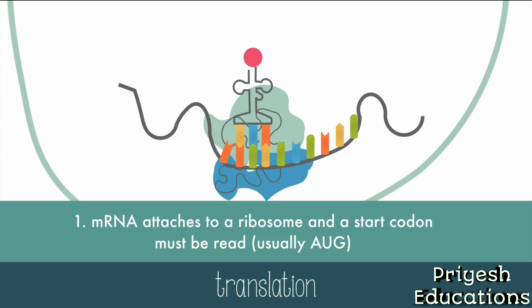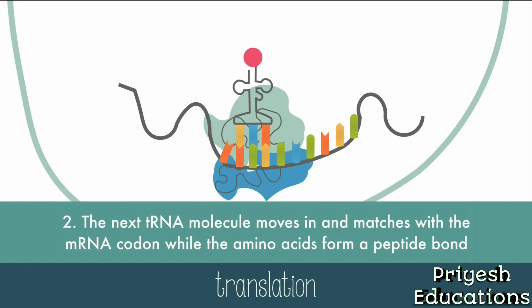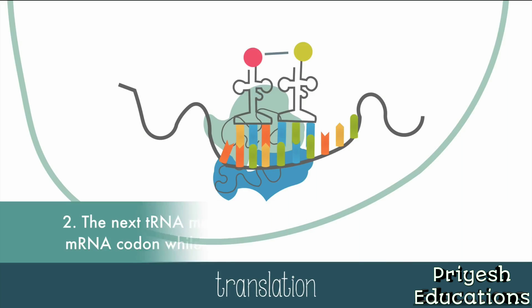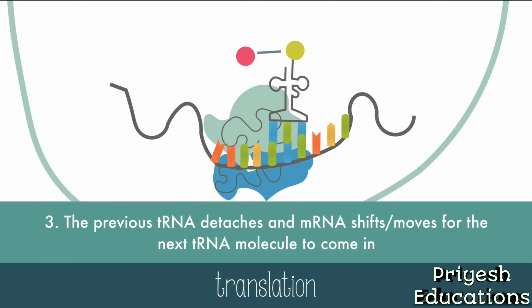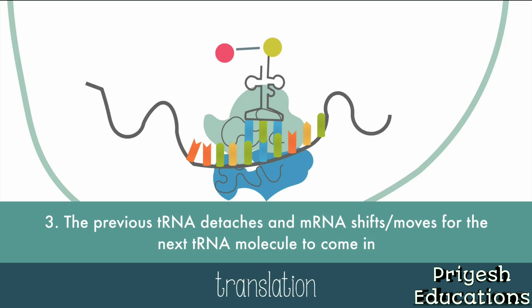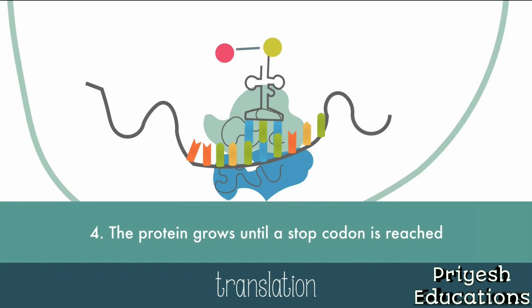The anticodon on tRNA matches up to the codon on mRNA. Then the next tRNA molecule moves in and matches up with the mRNA codon. The amino acids form a peptide bond and link together. Then the first tRNA can detach, and the mRNA shifts through like ticker tape. The next tRNA molecule can come in, and the protein grows until a stop codon is reached.